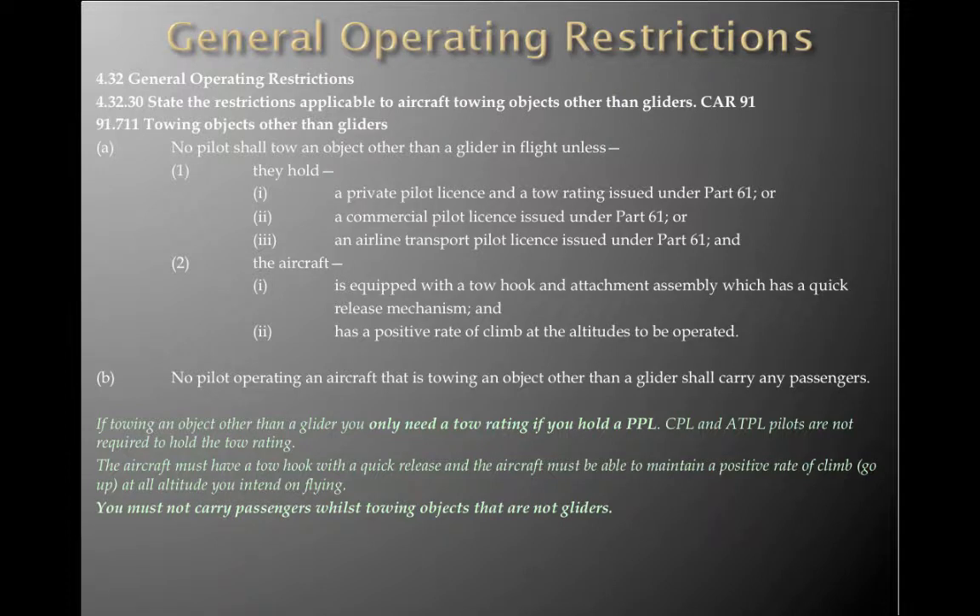We are also expected to state the restrictions applicable to an aircraft towing objects other than gliders under CAR 91 — that's covered in CAR 91.711. No pilot shall tow an object other than a glider in flight unless: they hold a private pilot licence and a tow rating issued under Part 61, or a commercial pilot's licence issued under Part 61, or an airline transport pilot licence issued under Part 61; and the aircraft is equipped with a tow hook and attachment assembly with a quick-release mechanism and has a positive rate of climb at the altitude to be operated. No pilot operating an aircraft towing an object other than a glider shall carry passengers — you cannot tow and carry passengers at the same time.